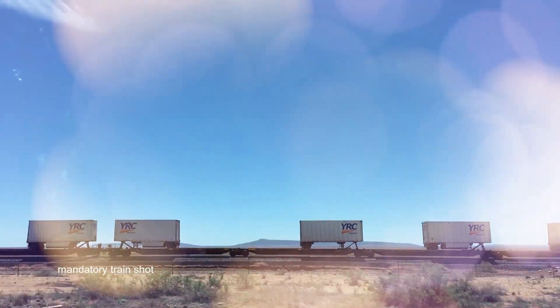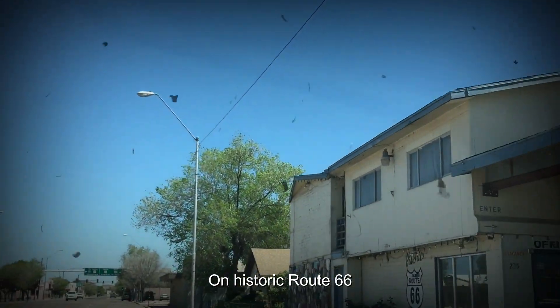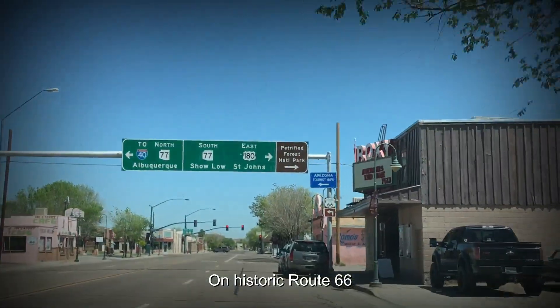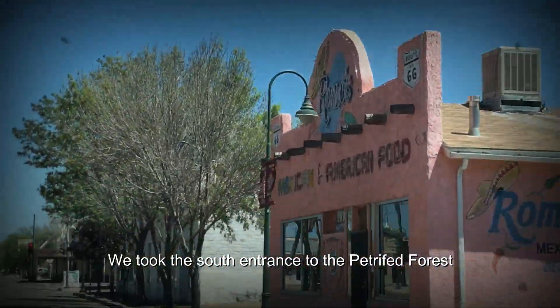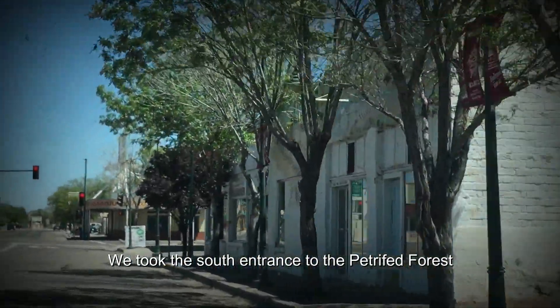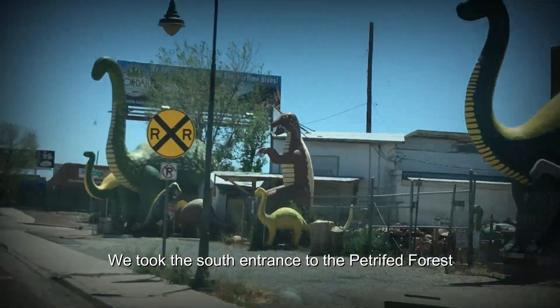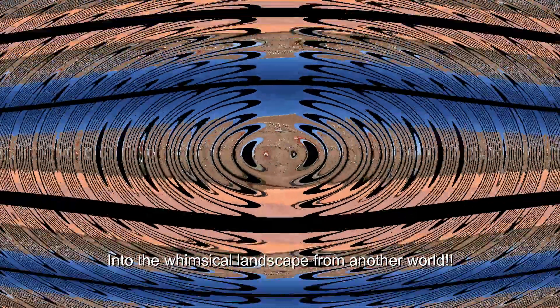In 1956, the faster and more direct interstate highway system brought an end to the romance of travel along Route 66. The road was decommissioned in 1985. Petrified Forest is the only national park that preserves a section of this road — a true American experience. Welcome to Petrified Forest National Park!